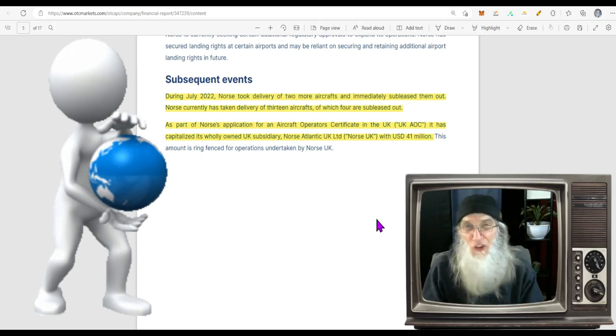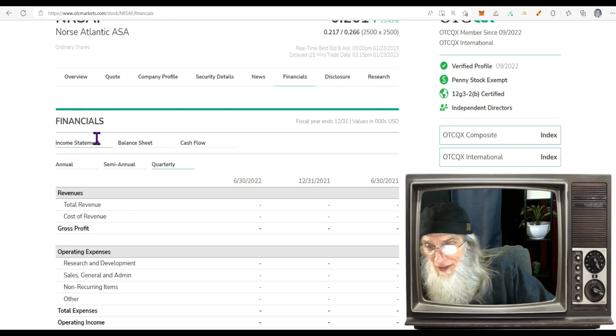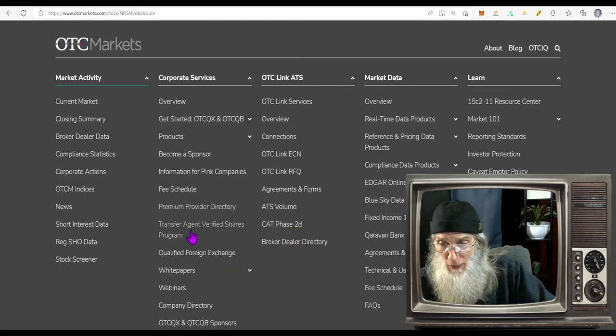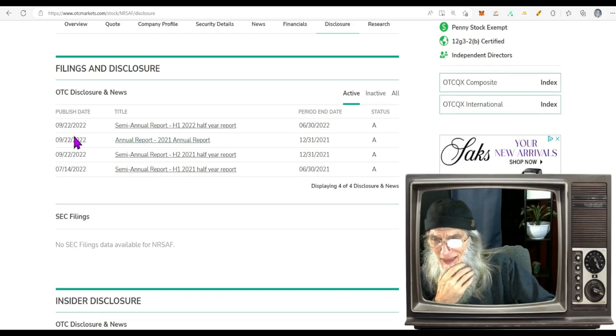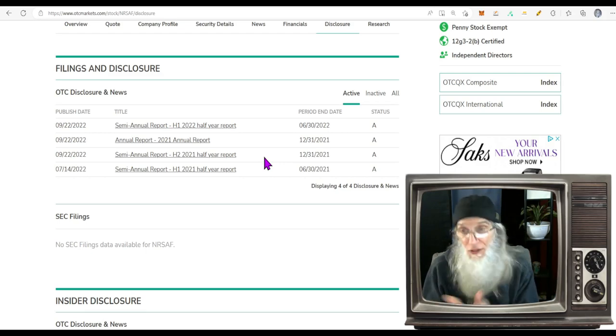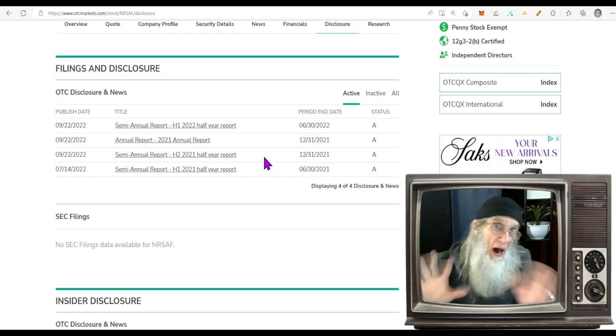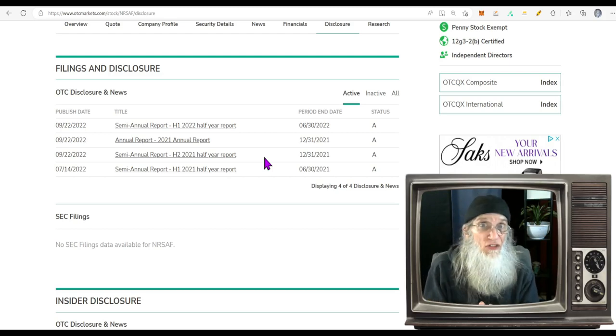I don't know of any deals or joint ventures — I'm basing all of this on their financial, which should be coming out soon. When did this one come out? This came out on the 9th for the 6th month — so we could expect the next one about three months after the 12th, which would put us in March. Sometime in March, the second-half 2022 financial should be coming out. That's when I'd expect this thing to run — which means now is the time to consider it at these prices.